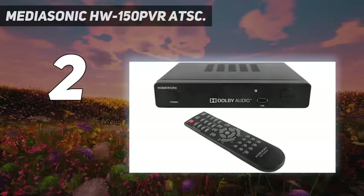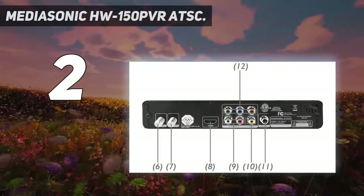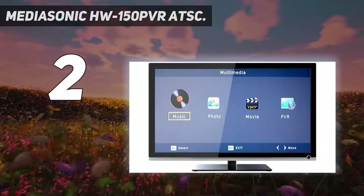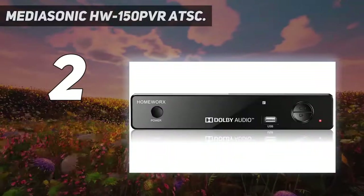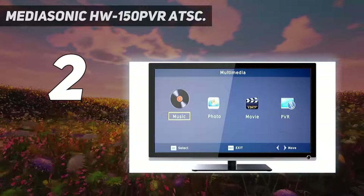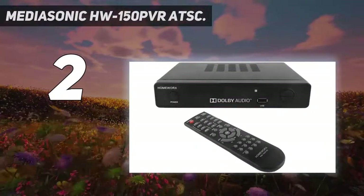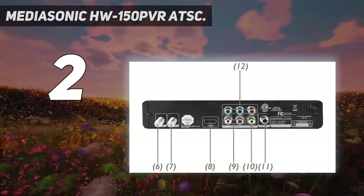Number 2 on my list: the Mediasonic HW-150 PVR ATSC. If you want to succeed with a digital converter box in this market, you need to be imaginative — and that's a necessity that Mediasonic completely recognizes. Their HW-150 PVR is an all-in-one tool that offers recording, a television receiver, and a full built-in media player for viewing your favorite shows, making it one of your finest selections short of a streaming stick.